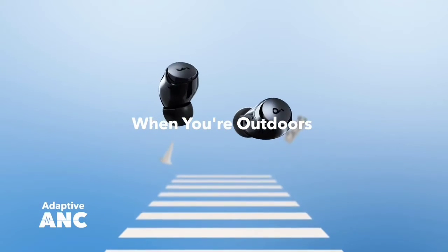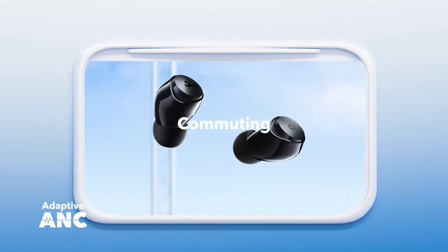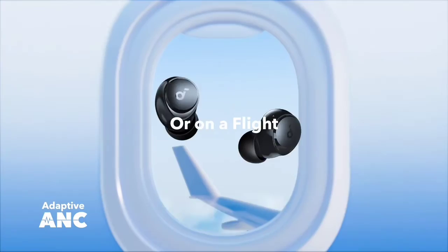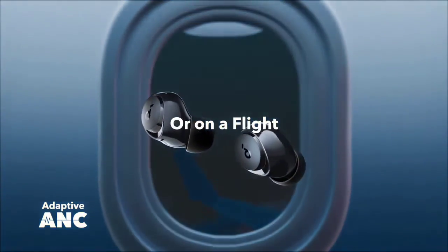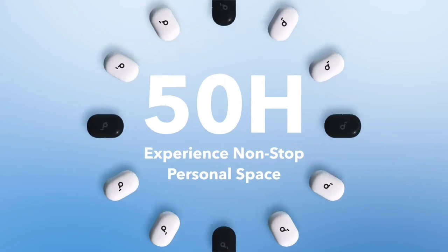They have over eight hours of continuous battery life with four extra charges in their case, meaning they'll last throughout the workday without issue. Despite their versatility, they don't have a great mic. Your voice sounds distant and piercing, and our unit suffered feedback issues in one of the buds, making them difficult to recommend for calls.